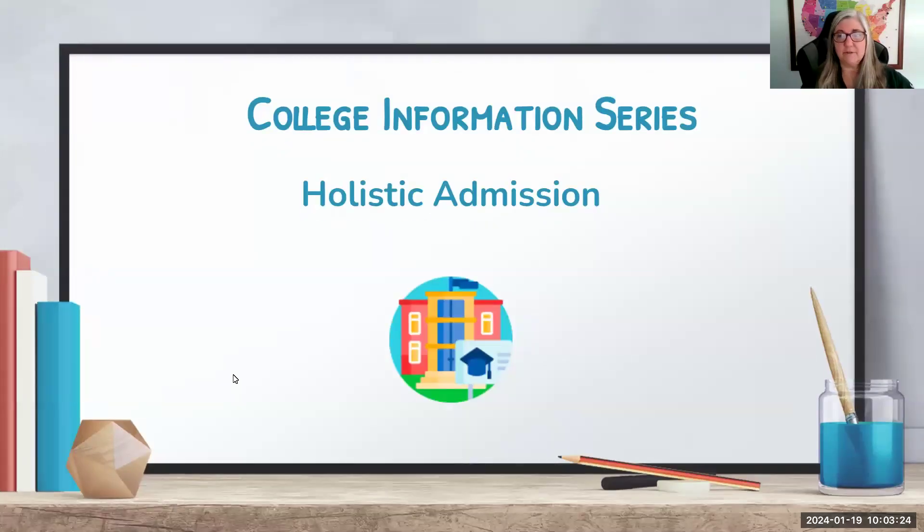Good morning, everyone, and good morning for anyone watching at home. We are continuing on with our holistic admissions college information series. This is a holistic admissions intro — it is a case study. This is a very participatory type of presentation, so I hope you can be here next time.